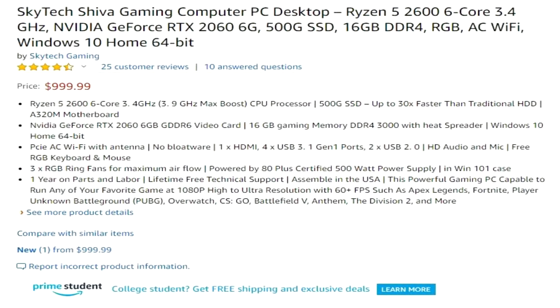Why they're buying it is the benefit — how it's actually going to change their life and improve their day-to-day. How is it going to benefit them emotionally, mentally, financially, health-wise? Tailor it to the exact product you sell. Here's a gaming computer on Amazon: not only do they list the features, but they mention things like the SSD is 30 times faster than a traditional hard drive, there's no bloatware, you get a free keyboard and mouse, there's maximum airflow, lifetime free technical support, and you can run any of your favorite games at high to ultra resolution. They took those features, the different specs, and translated them into how it actually benefits the customer's life.